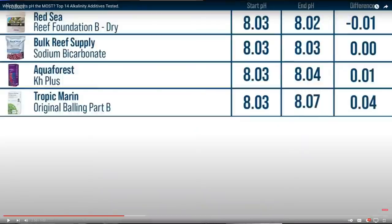If you want to grow corals and coralline faster, hit 8.3. If you're not at 8.3, some two-parts will help you more than others. The ones based on bicarbonate — the bicarb group — will have almost no impact on pH. We tested the presumed-bicarb group: Red Sea Foundation dry had a minuscule drop, sodium bicarbonate came out at zero change, Aqua Forest KH+ had 0.01, and Tropic Marin Part B — which claims to be a bicarb blend — had very minimal impact. None of the bicarb group produced a white 'poof' cloud either.